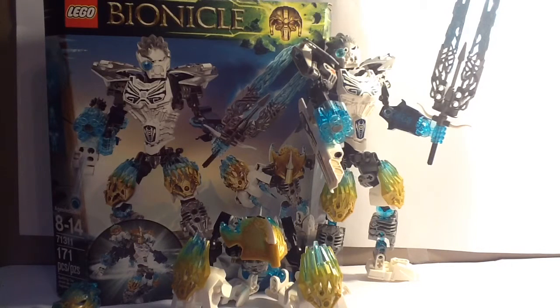Anyways, I'm Renzo Mox, and I'll see you guys next time, where we will be reviewing the final Bionicle 2016 Winter Wave set, Umarak the Hunter. I'll see you guys then. Goodbye.